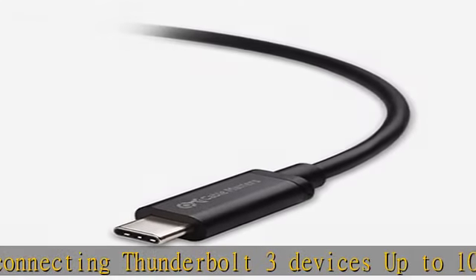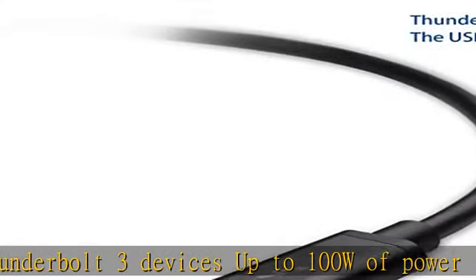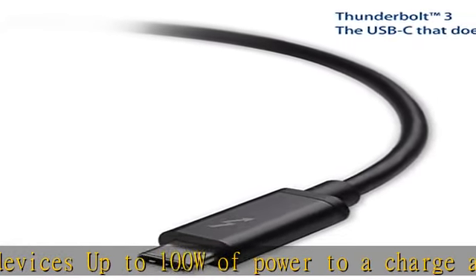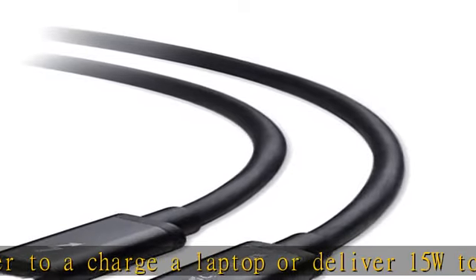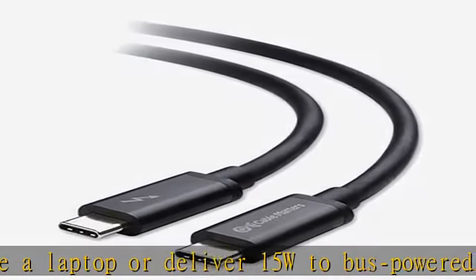The cable supports full 4K at 60Hz video resolution and gigabit Ethernet networking. It serves as a Dell companion Thunderbolt USB-C cable compatible with the Dell XPS 13 9250.